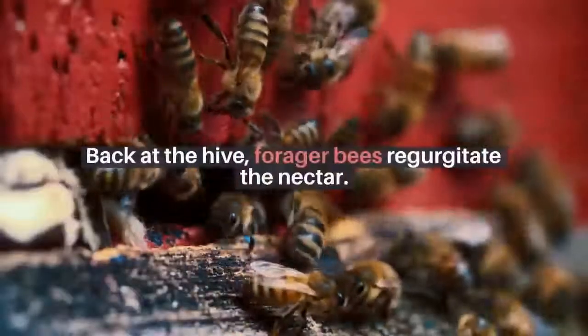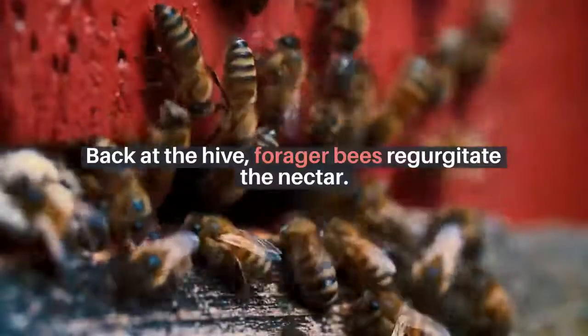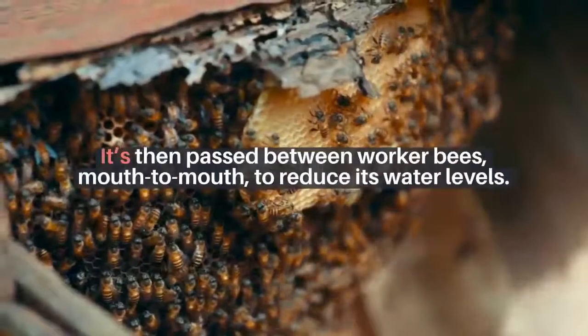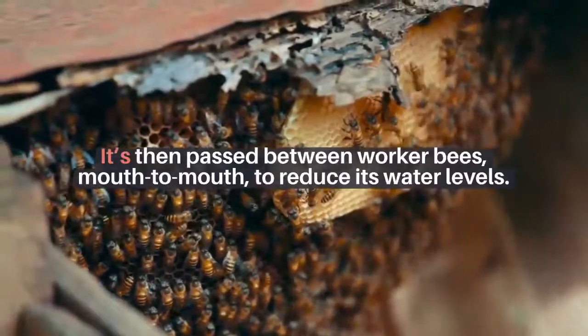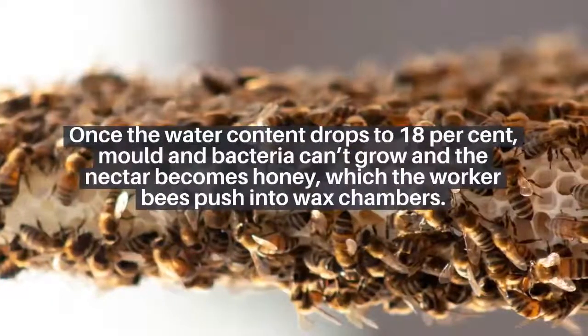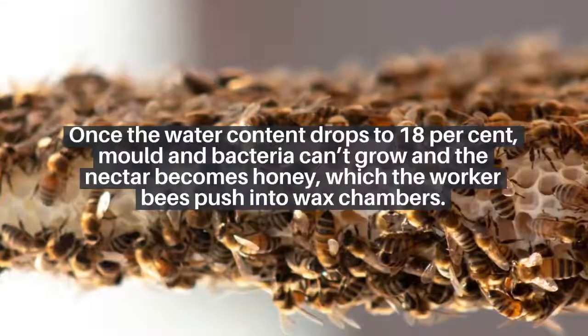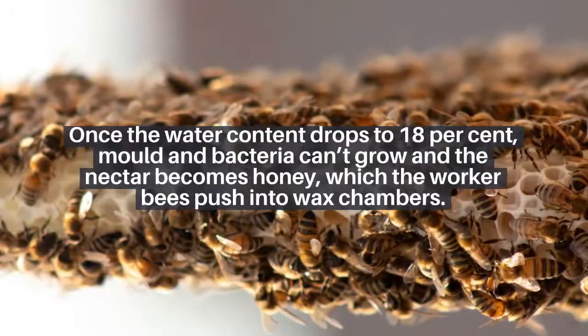Back at the hive, forager bees regurgitate the nectar. It is then passed between worker bees, mouth to mouth, to reduce its water levels. Once the water content drops to 18 percent, mold and bacteria can't grow and the nectar becomes honey, which the worker bees push into wax chambers.